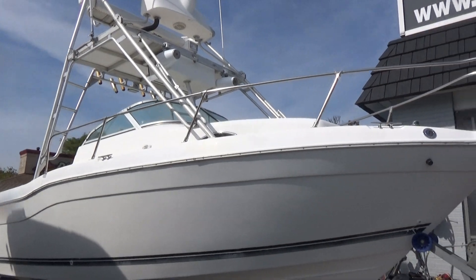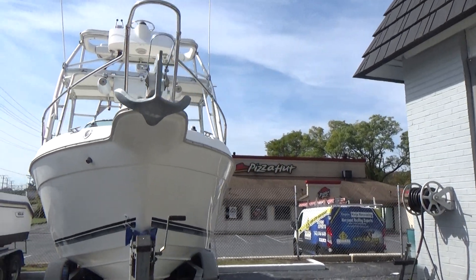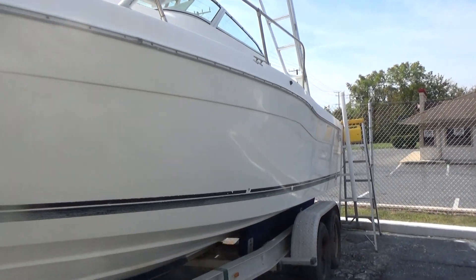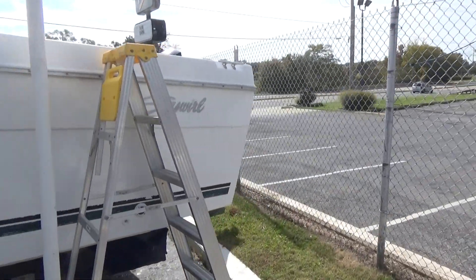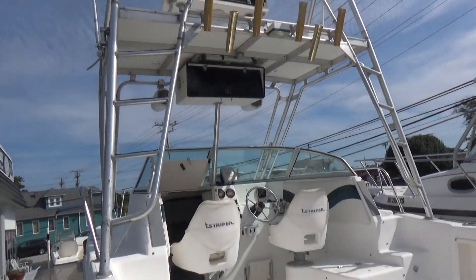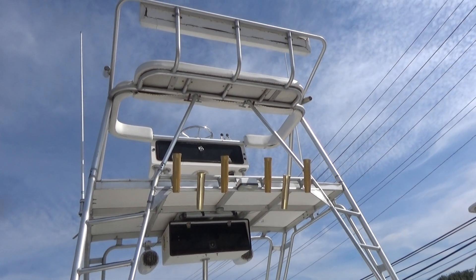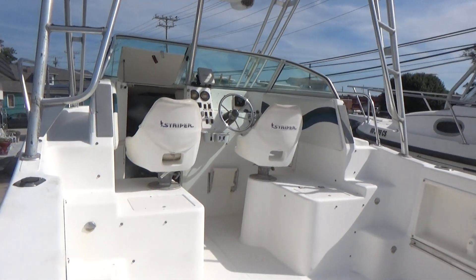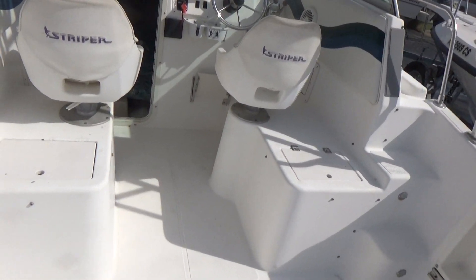The striping on the bottom of the boat has some wear to it — may even be able to just take that off. The cabin in the boat is very nice; it has a bow pulpit. You can also drive this boat from up top. It has hydraulic steering — some people call this area up here a crow's nest — but you can drive from up there.